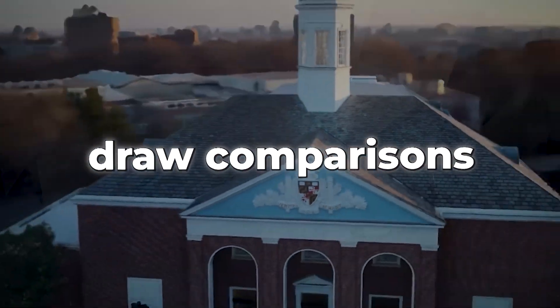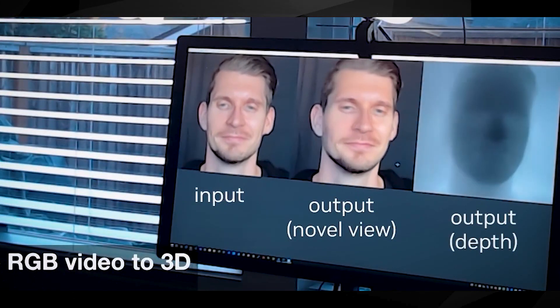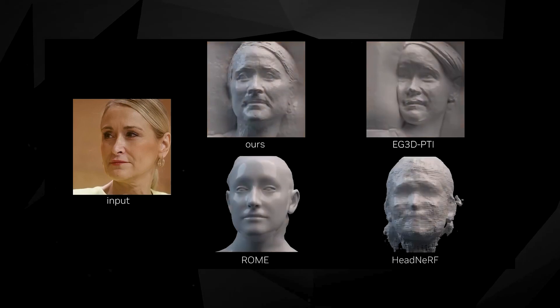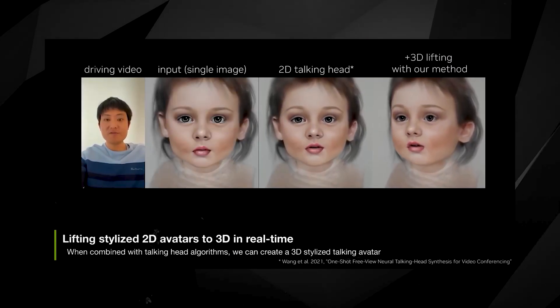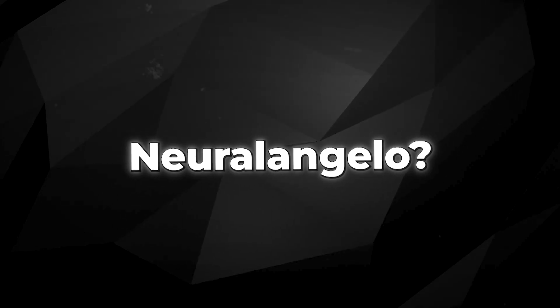While some may draw comparisons to deepfake technology, this goes far beyond that — NVIDIA's method is far more accurate and detailed, clearly surpassing anything currently being developed. The specific applications for this groundbreaking AI are yet to be fully explored, but it's truly incredible to generate this level of immersion from a simple 2D image. Let us know what you think about NeuralAngelo in the comments.